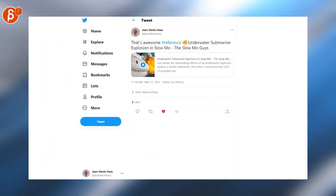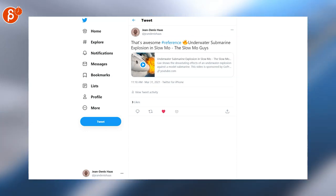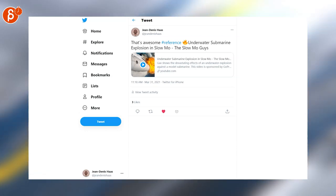The Slow-Mo Guy is really cool material with so much good reference. This time it's an exploding underwater submarine — it's a model and it looks super cool.